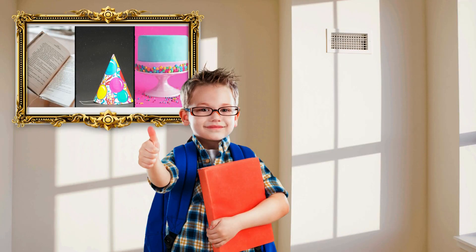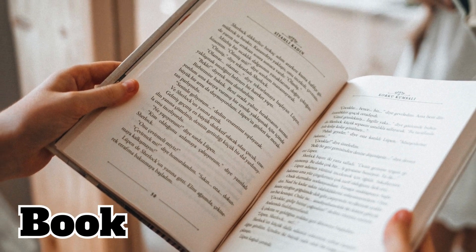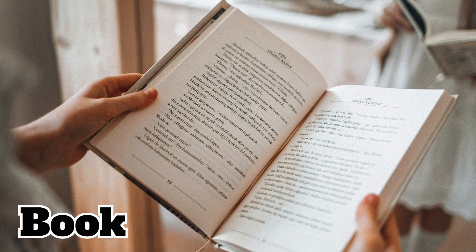Let's play a fun game. I'll show you some pictures, and you tell me if they start with the letter H. Are you ready? Let's go. Does this start with the letter H? No, that's right. Book does not start with the letter H, but reading books can make us very happy.